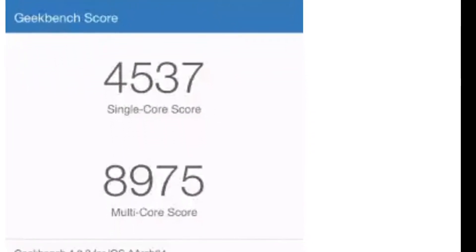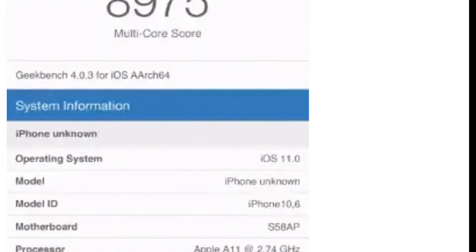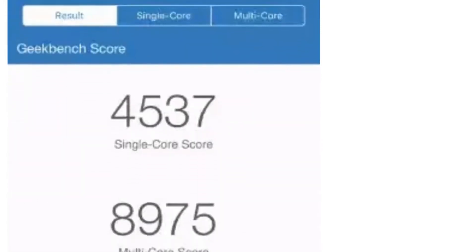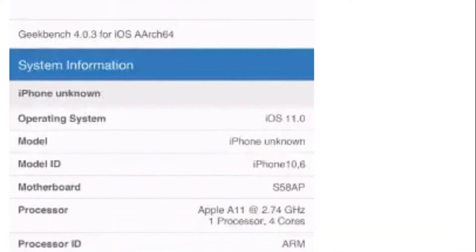As you can see, this is the screenshot of the result from Geekbench 4.0. If you are someone who is familiar with benchmark scores, I'm sure you are already taken aback. Let me decode it for you — iPhone 8 has literally destroyed the competition with these scores.